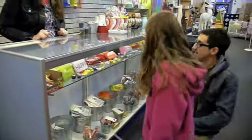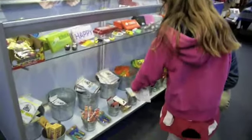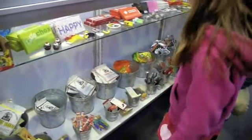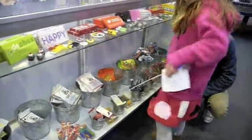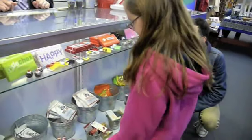And then we have candy in here. Like we have bacon — oh! — chipotle and chocolate. And then we have hard candy back here. Oh, delicious!